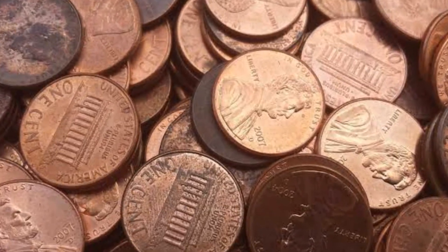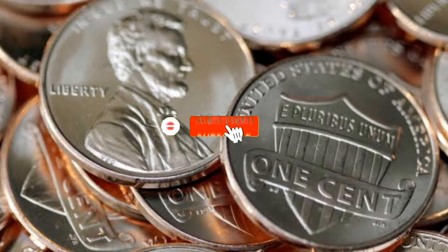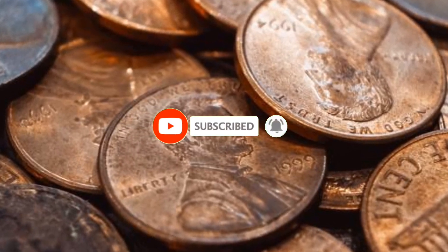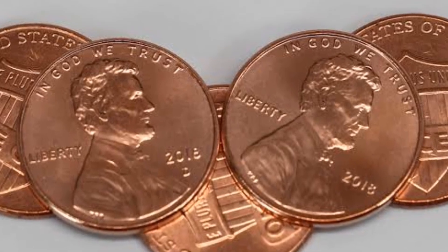Hey everyone, in this episode we are going to talk about four rare U.S. coins that are highly sought after by collectors and command pretty large premiums at auctions. Hit that subscribe button below and let's dive in.